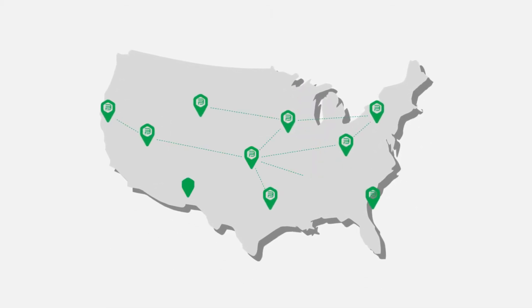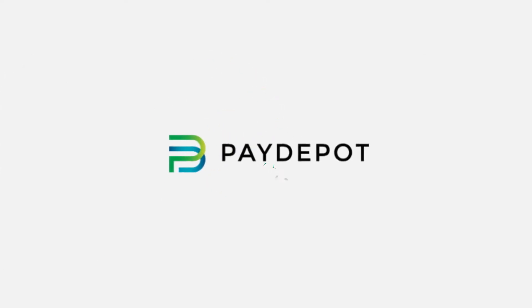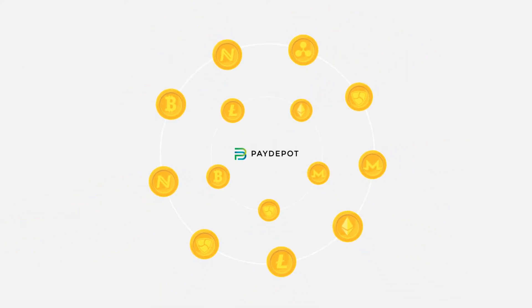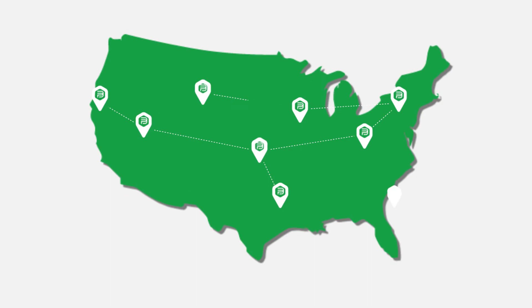With footprints across six major states in the United States and expanding rapidly, PayDepot gives you a common platform to buy and sell top cryptocurrencies such as Bitcoin, Bitcoin Cash, Litecoin, Ethereum, and Dash at over 200 convenient locations.